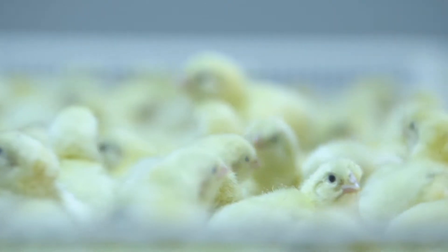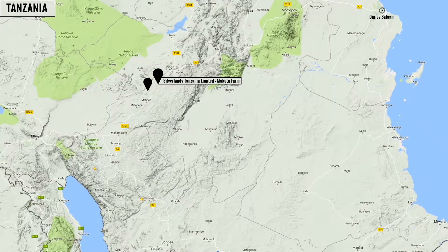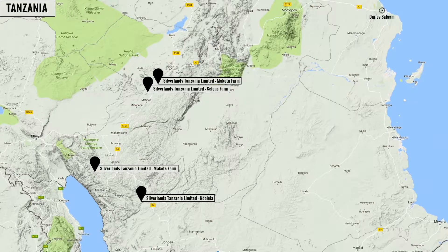We at Silverlands Tanzania have developed a poultry operation producing day-old chicks and poultry feed in Tanzania's southern corridor. Our operations are centred in the Oringa region and we market country-wide.